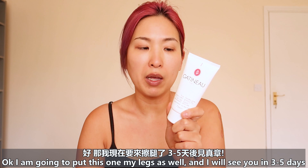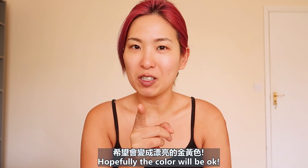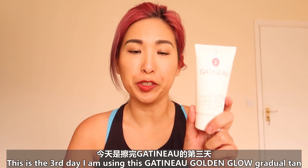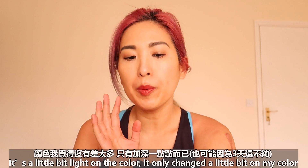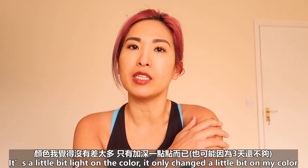I'm going to put it on my legs as well and I will see you in three to five days. Hopefully the color will be okay. This is the third day I'm using this Gatineau Paris Golden Glow Gradual Tan. As I said before, I really do like the texture and the scent of this product. It's a little bit light on the colors — I think it just changed my skin color slightly.